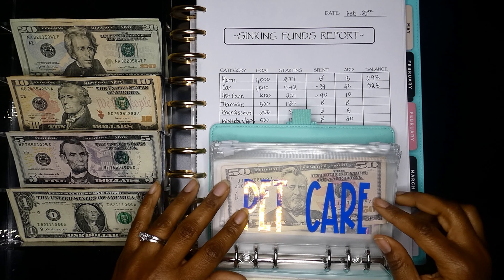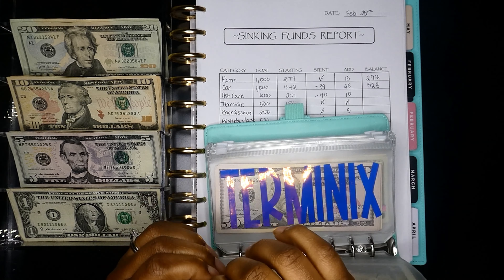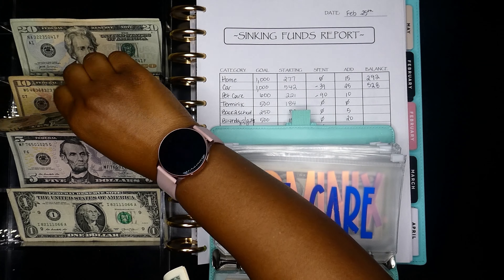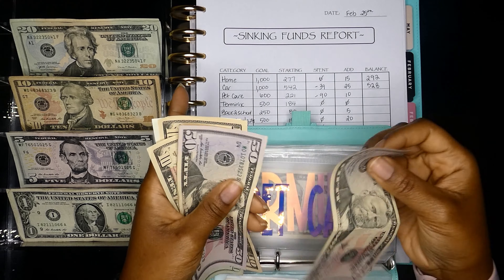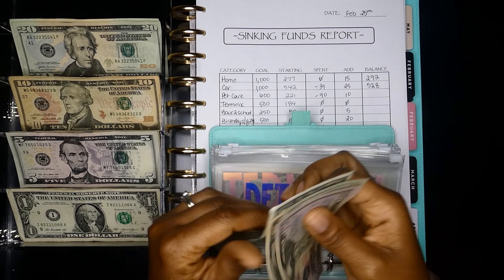Next is pet care. We spent $90 — I had to get the baby groomed, so he got his fresh haircut. I'm adding $10 back in. Now we have: $50, $100, $120, $130, $140, $141.